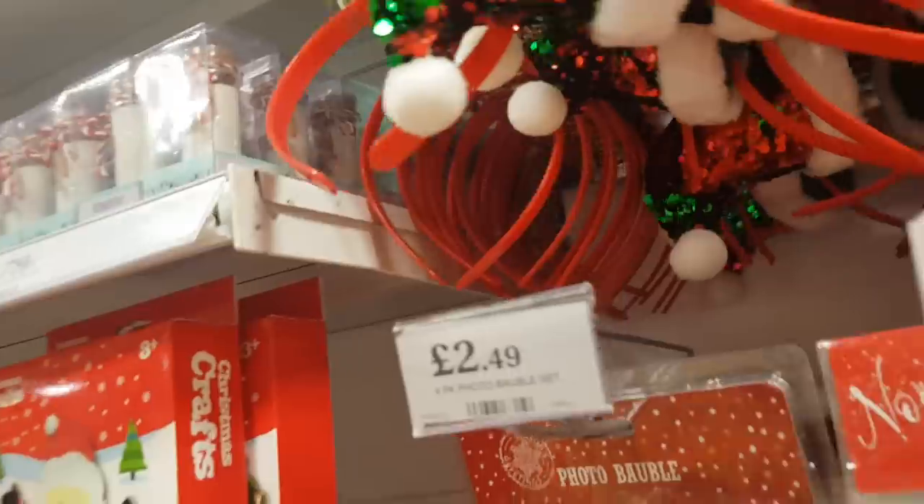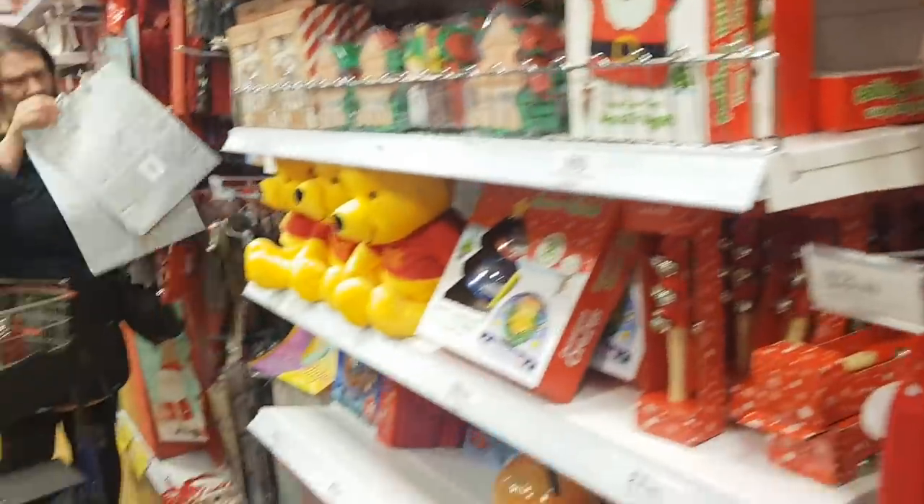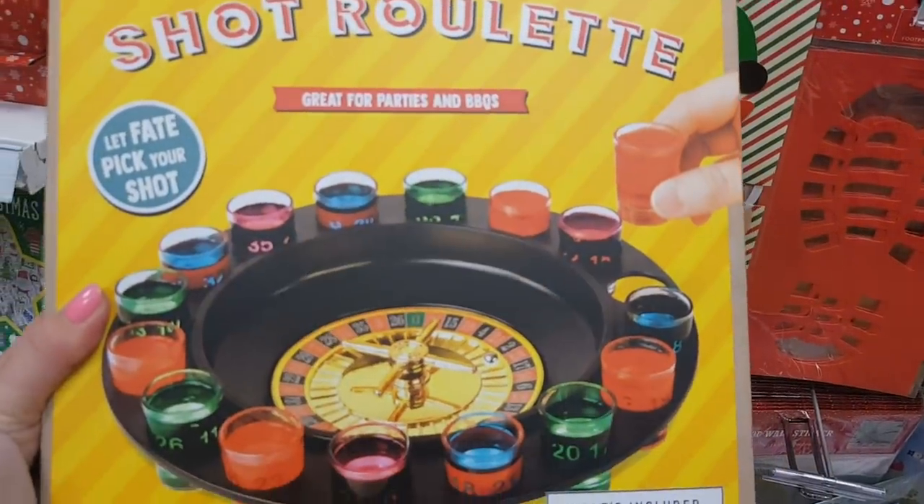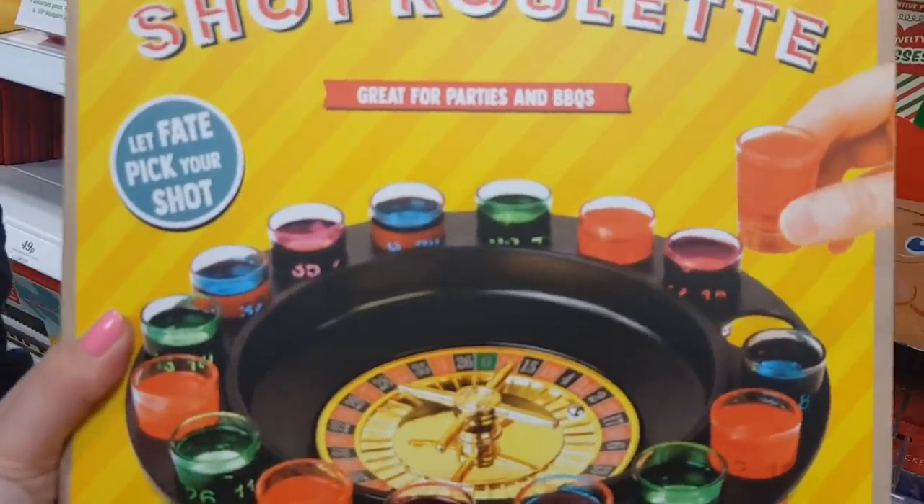We need a game for Boxing Day for Carl's mum's house — he's found one. We go to Carl's mum's on Boxing Day and this is the game that Carl wants to play: Chart Roulette. £3.99. He's happy with that.